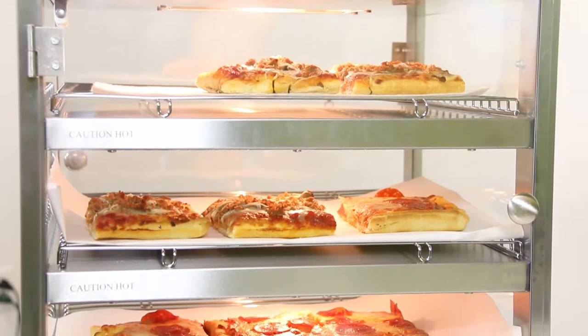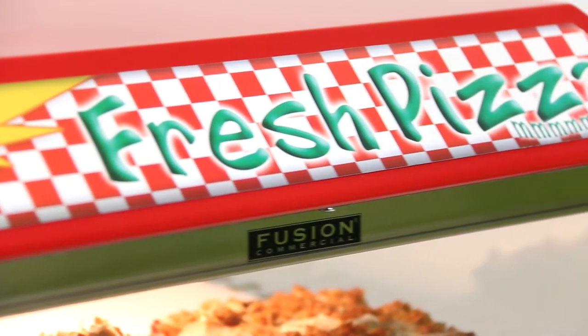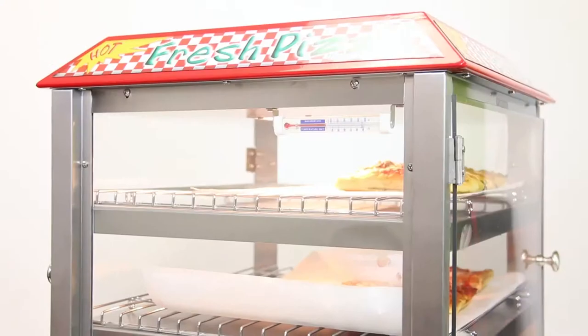Each shelf holds up to a 16 inch pizza and can be used for foods other than pizza such as muffins, doughnuts, cookies, and more. Three raised racks are included to help keep shelves clean and food fresh.